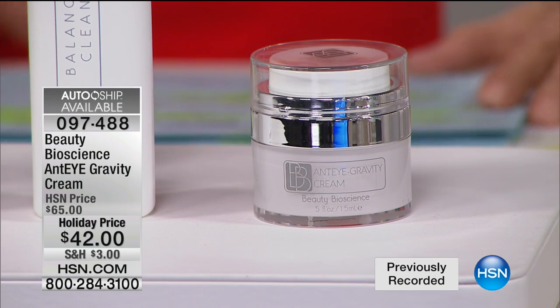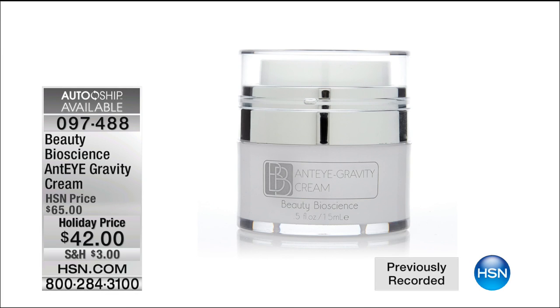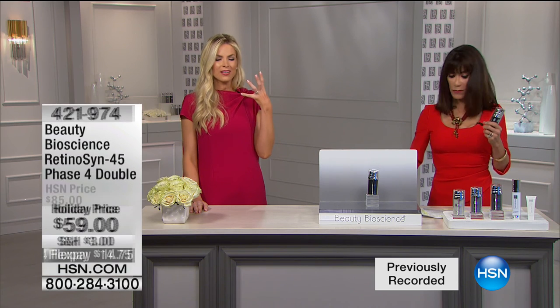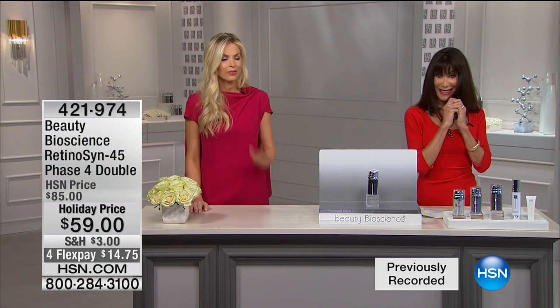I'm so sorry we don't have more quantity on the anti-gravity eye cream. We have 200 of these. When they're gone, they're gone. We cannot bring any more in. Can we do that quick shot of Susan with her eye straight on? It's an incredible image showing how it lifts that lid — there's nothing out there for that. The R45 is used around the eye, but we don't treat the eyelid. Look at that — amazing.